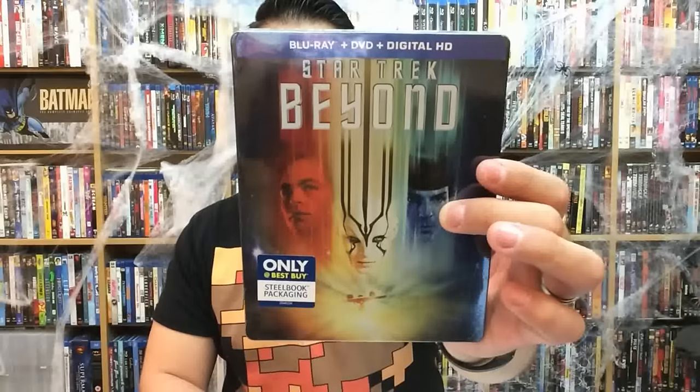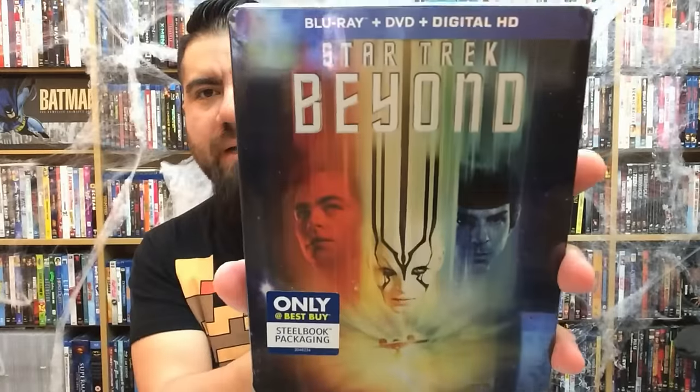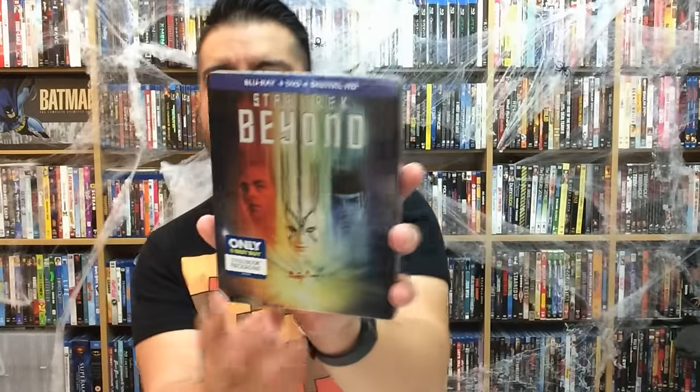Now I actually have two personal picks that I picked up myself — not sent to me by any studio. First is the Star Trek Beyond Best Buy exclusive Steelbook. I had to pick this one up just because of the cover. There's no embossing or debossing or anything like that, but the cover itself was worth buying — it's a homage to the original Star Trek: The Motion Picture, and I love little touches like that. That kind of means a lot to me.